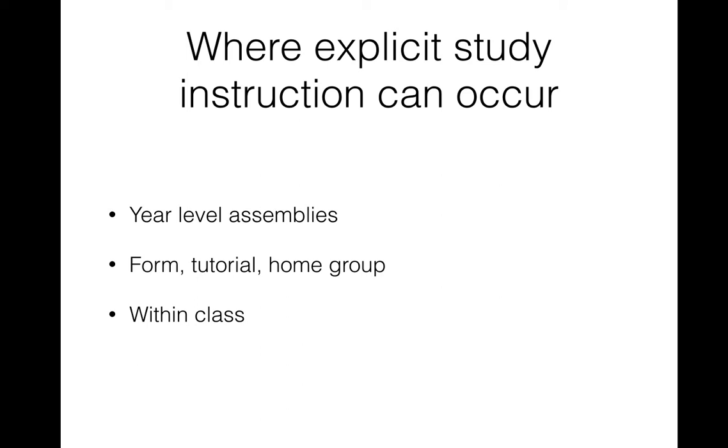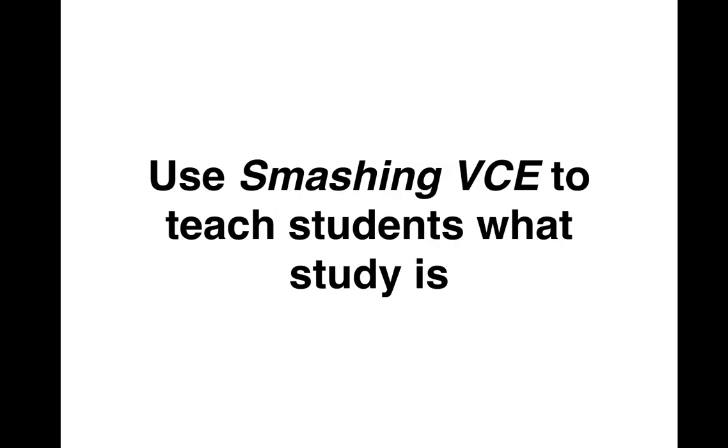In a nutshell, Smashing VCE is designed to be used continuously throughout the year as part of an ongoing study skills program, where kids are constantly thinking about how to use these skills as they need them — as opposed to an approach where kids get one study skills session at the start of the year and then never think about that stuff ever again.